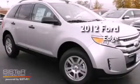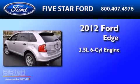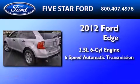This is a brand new 2012 Ford Edge. It has a 3.5 liter 6-cylinder engine and a 6-speed automatic transmission.